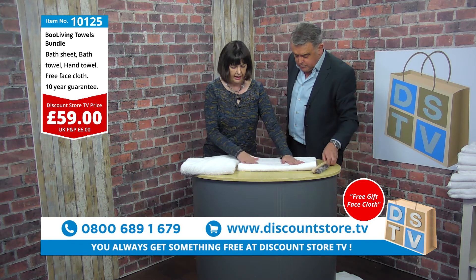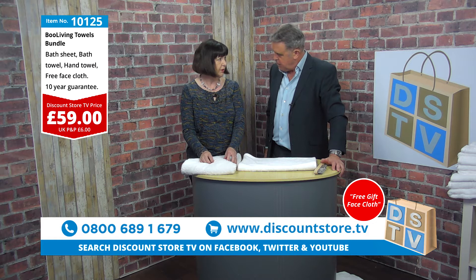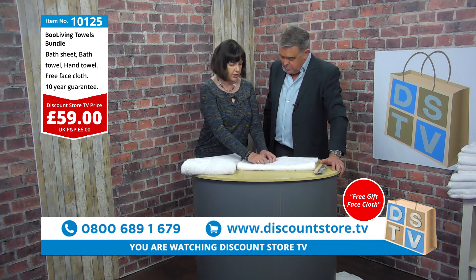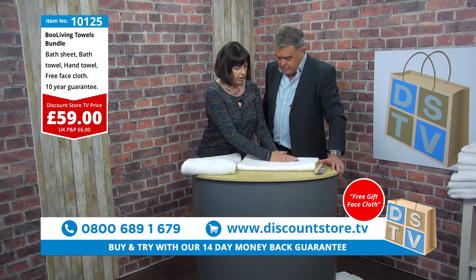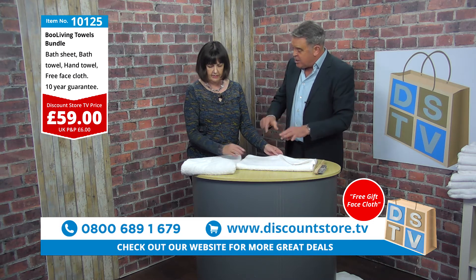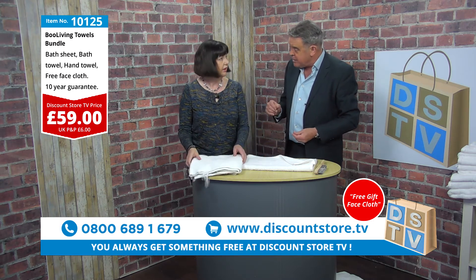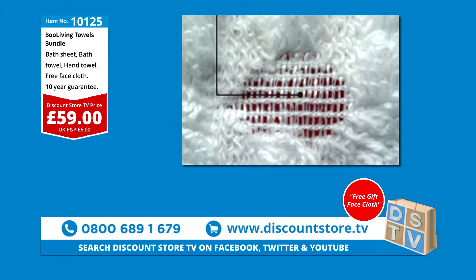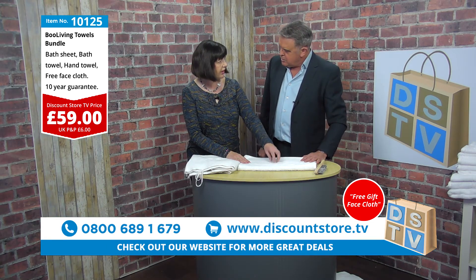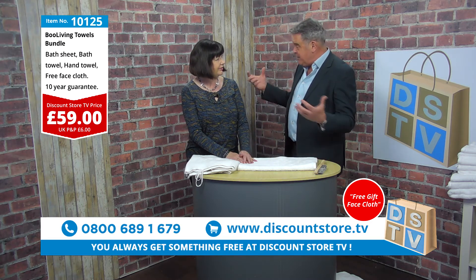For anyone who's just joined, Pat explains the construction: with a normal towel the loops are created during the weaving process. With the Boo Living towel you have a core, and the loops are knotted onto that core, so they won't pull or snag — making them very hard wearing. On screen you can see an image showing the cross-fiber mesh core, with cotton knotted onto that central mesh. This means moisture isn't retained in the center of the towel, which is why drying time is reduced by 40%.